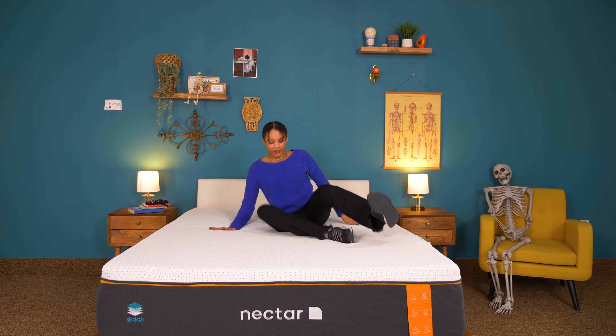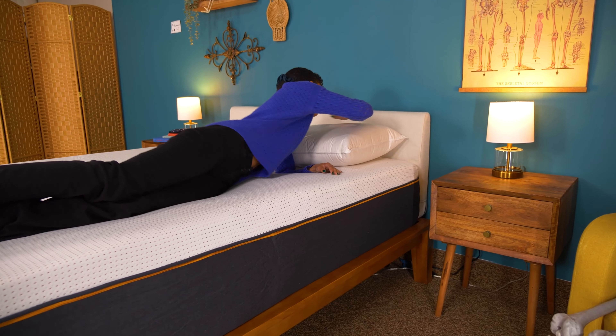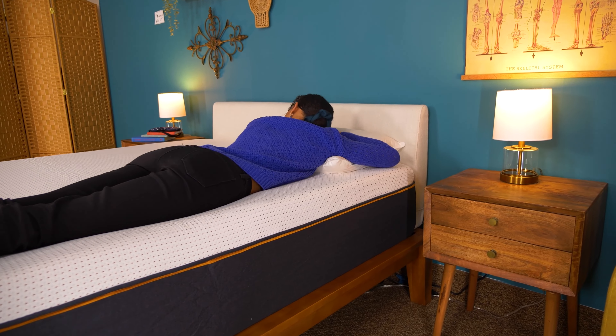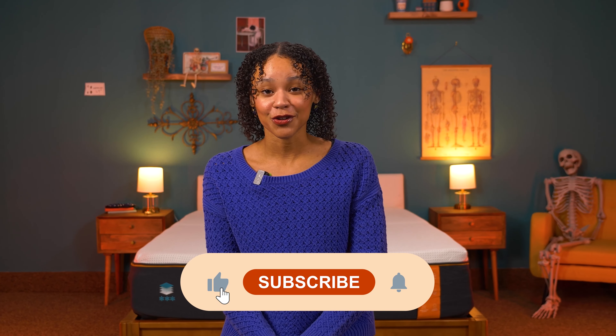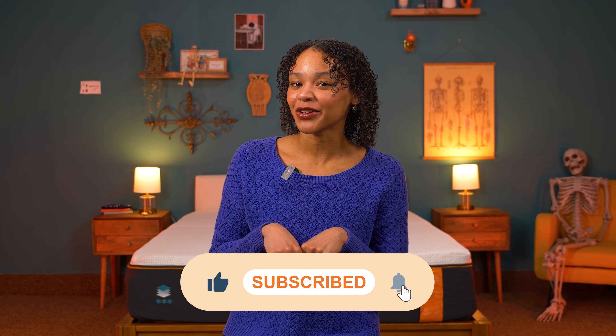The Nectar Premier Copper is supposed to be the Nectar mattress that sleeps the coolest. But considering it's made entirely of memory foam, I'm curious to see if they could pull it off. Let's get straight into that review. But first, subscribe to our channel for more product reviews and sleep tips.